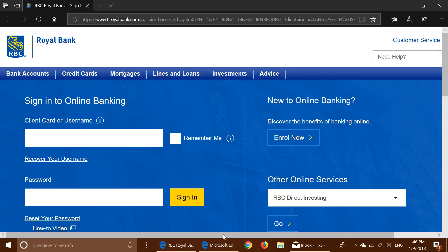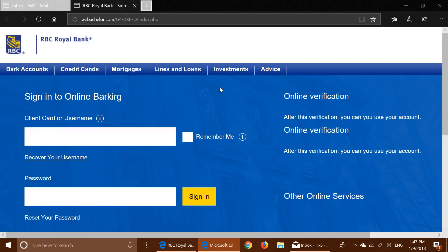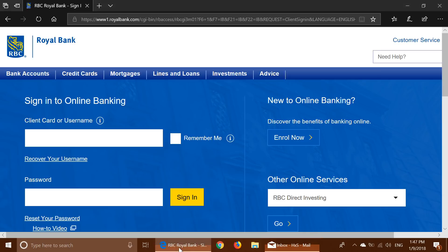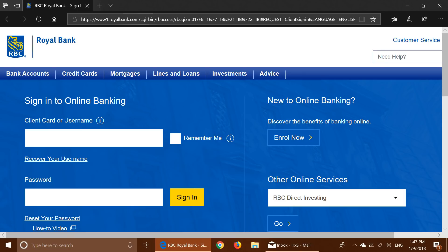When you actually compare them you don't really see a difference — there's a slight difference on the bottom right, but apart from that it really looks the same. However, you can make the difference: this fake one brings me to webbatchelor.com, while the real one brings me to royalbank.com — the real site. There are differences you can actually see between the fake and the real websites.